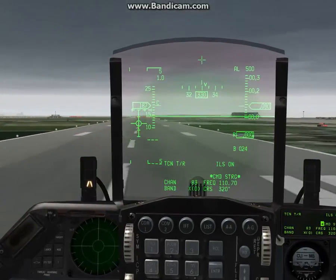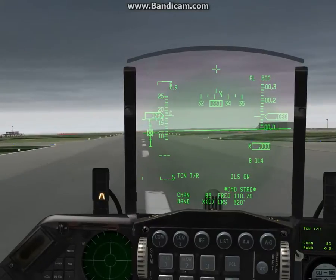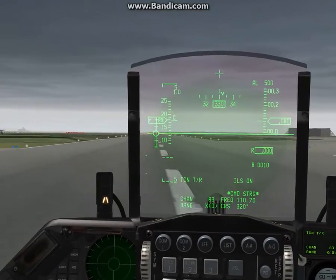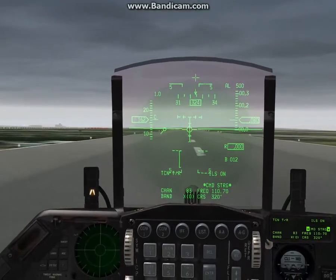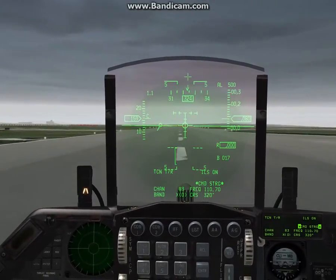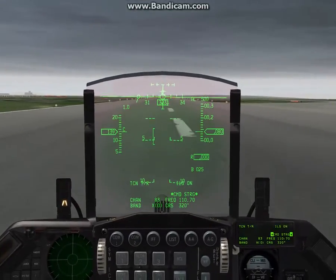I'm just going to flare very slowly here. And right rudder as I touch down. Right rudder. And I'm going to go ahead and hit the brakes. And I'm going to get the speed brakes out as well.